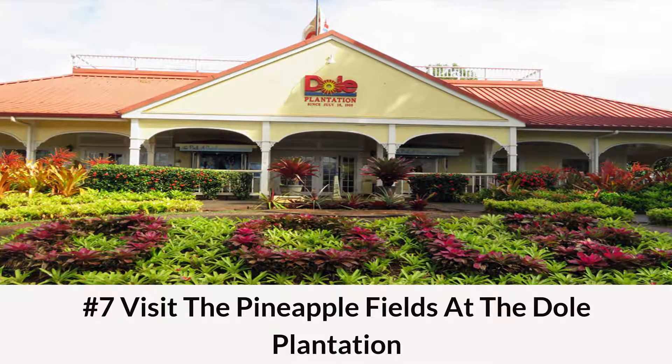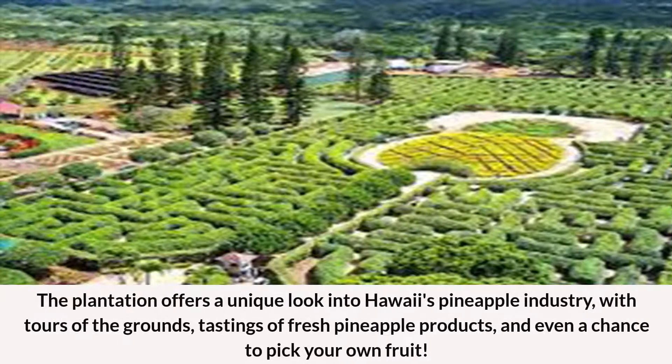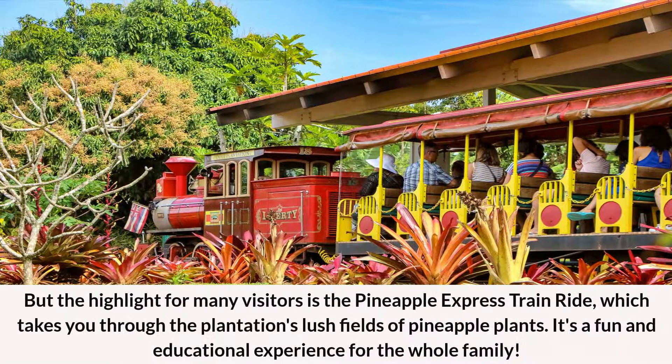Number 7: Visit the Pineapple Fields at the Dole Plantation. The plantation offers a unique look into Hawaii's pineapple industry, with tours of the grounds, tastings of fresh pineapple products, and even a chance to pick your own fruit. The highlight for many visitors is the Pineapple Express train ride, which takes you through the plantation's lush fields of pineapple plants. It's a fun and educational experience for the whole family.